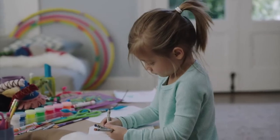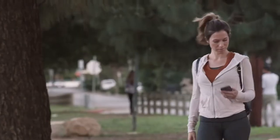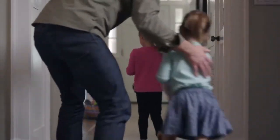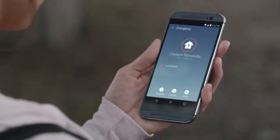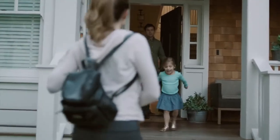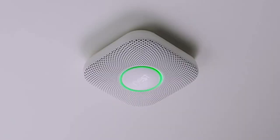Nest Protect tells you where the danger is, so you know what to do and where to go. 'Emergency — there's carbon monoxide in the living room. Move to fresh air.' And it can send an alert so you know what's going on even if you're not home. 'The carbon monoxide alarm is over.'